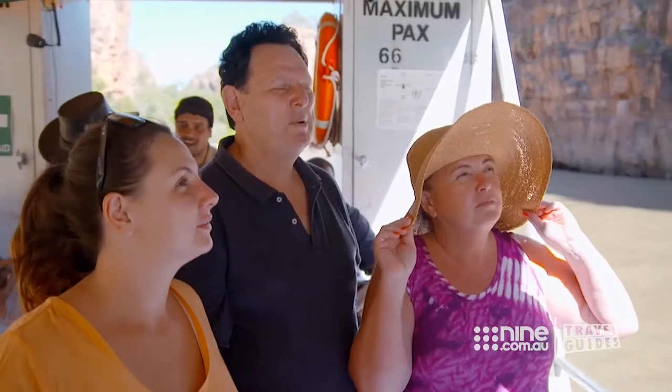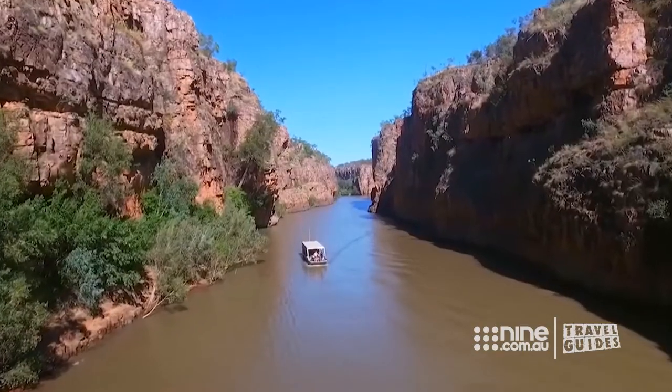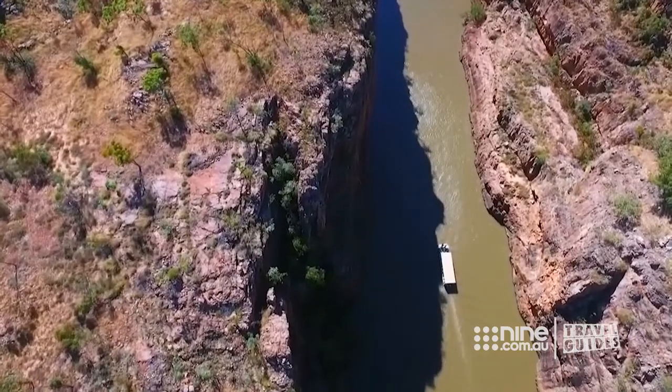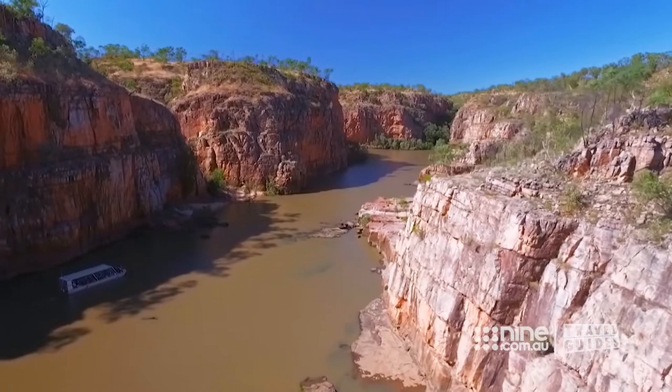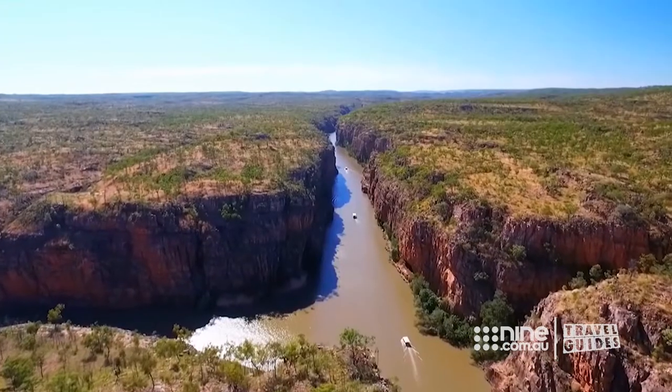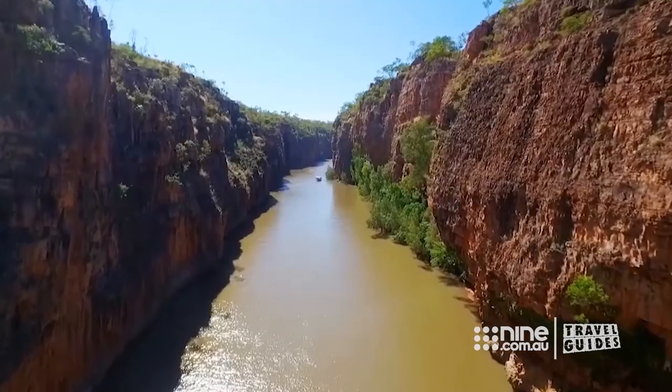This place is so amazing. I can honestly say it was breathtaking. I've never seen anything like it before. I'd never even heard of it, and I didn't even know what a gorge was. How old are those rocks? Billions and billions of years old. I think Nitmaluk Gorge is easily as beautiful as the Grand Canyon.